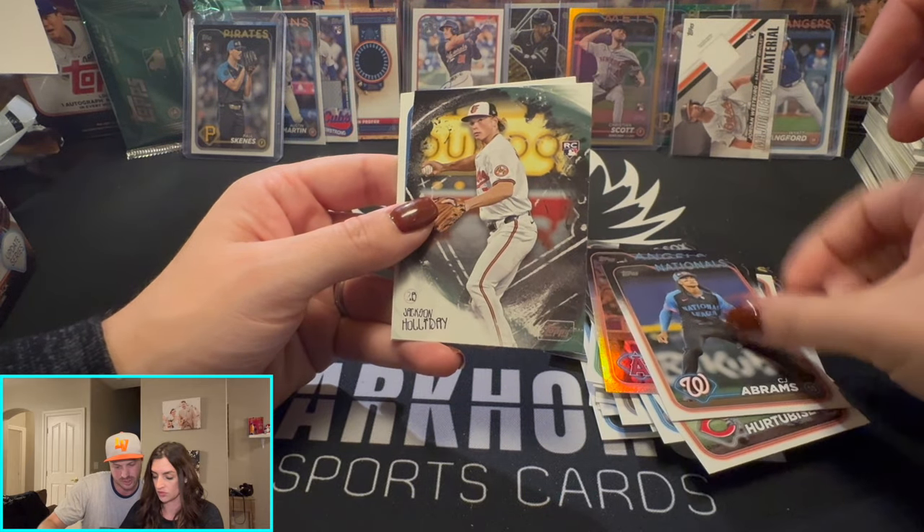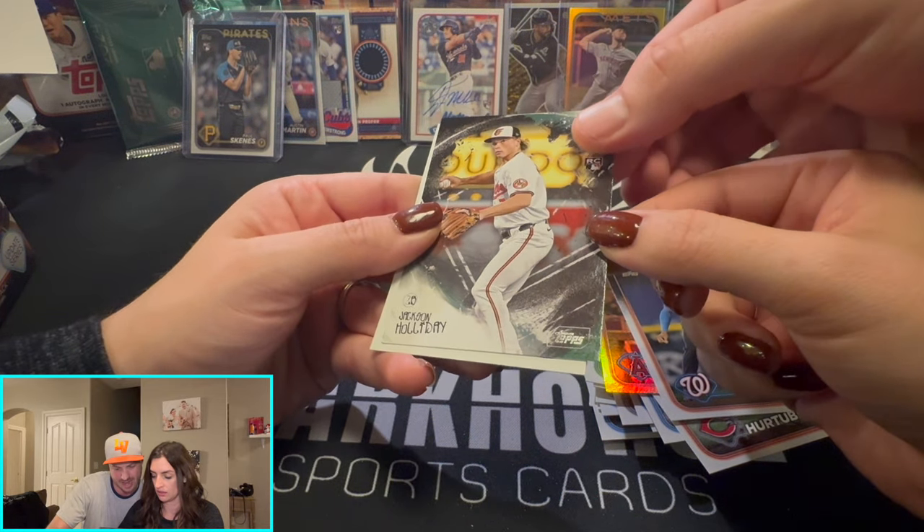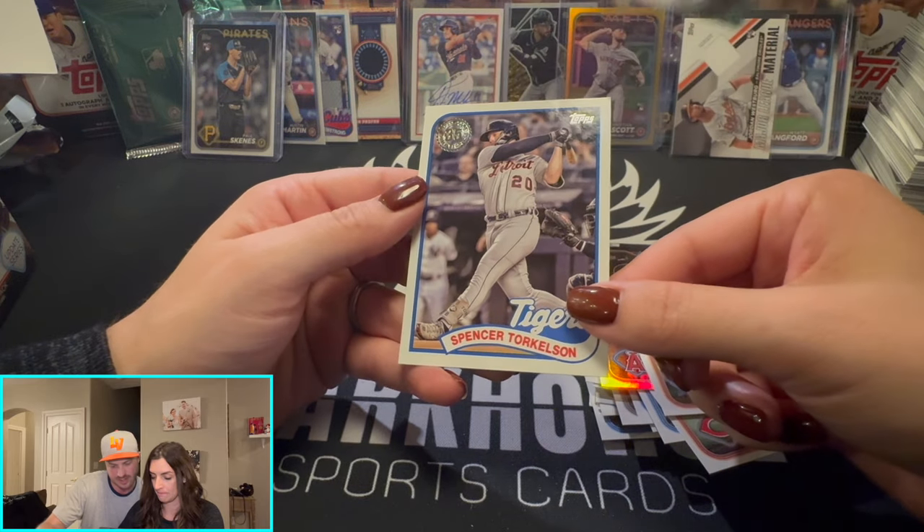Just a silver — I was expecting gold. Jackson Holliday! Not bad — it's a real rookie. This is a nice insert.